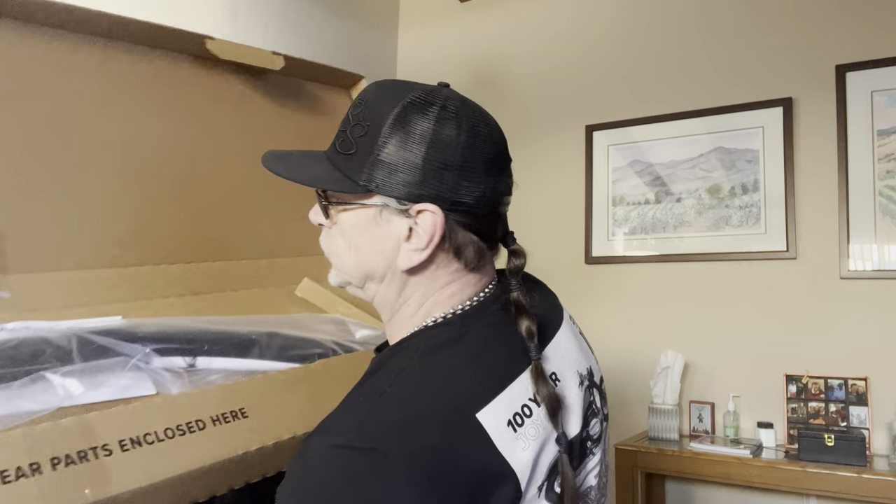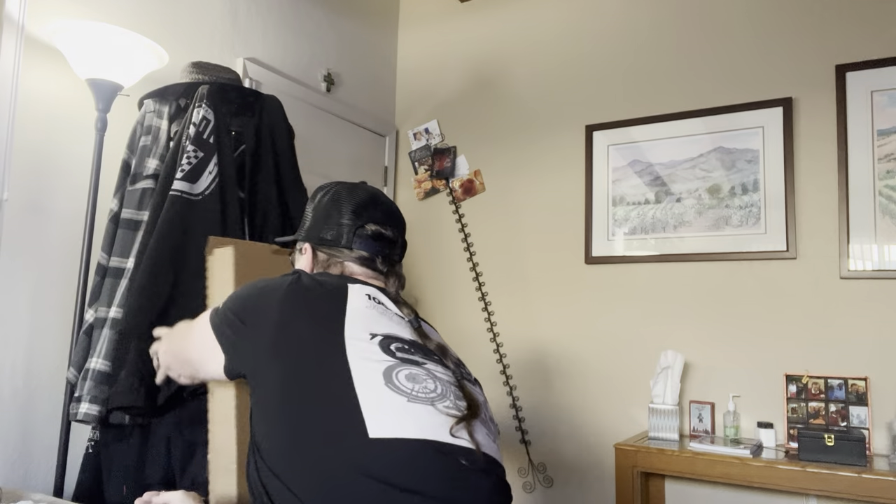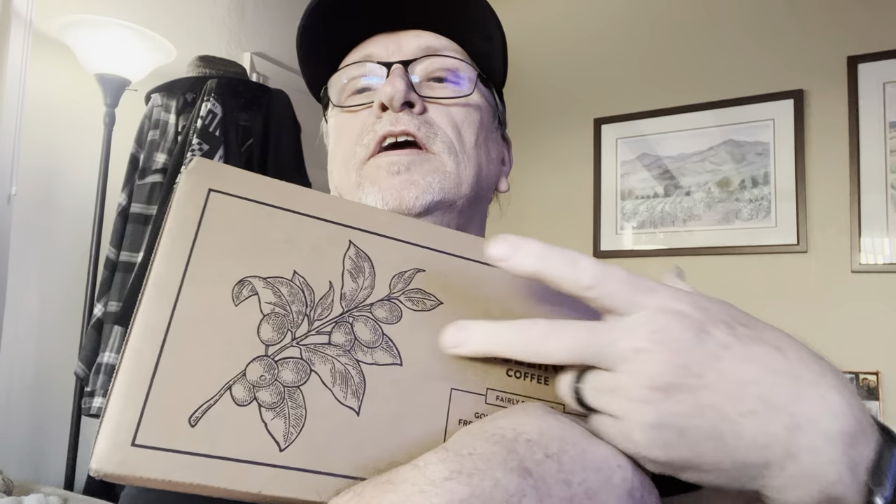I'm going to have to do a little bit more research because I also wanted to do the ones for the back windows as well. I'll deal with that one later. Alright, let's go on to this next one.